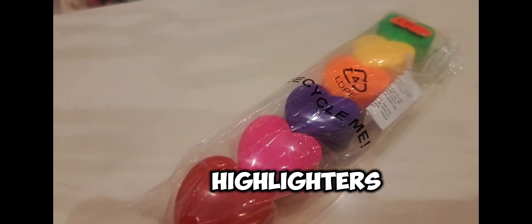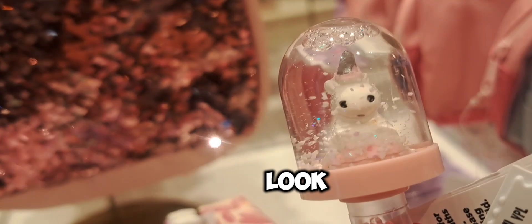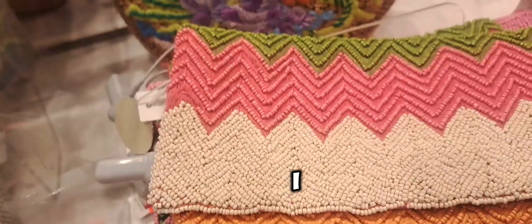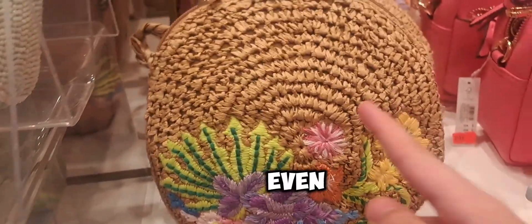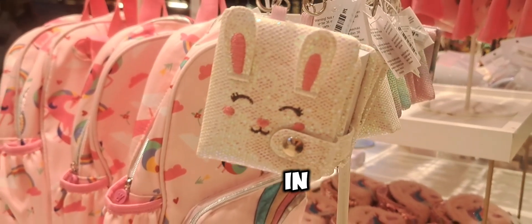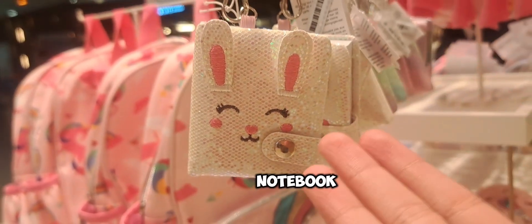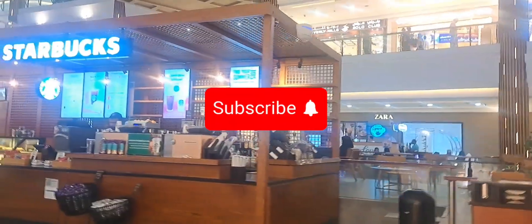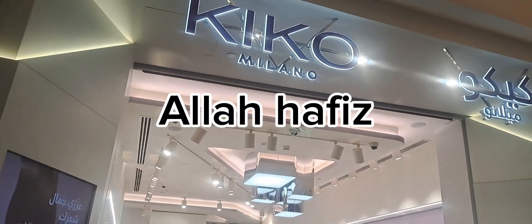The stickers are so cute, these highlighters are so cool, and look at this beautiful unicorn! Look at these purses — I like this style, even this one. This is a cute small notebook and there is even this color in it. Look at the cost — it costs 40 reals! This tiny notebook costs 40 reals. Don't forget to subscribe to my channel, like it, and Allah hafiz.